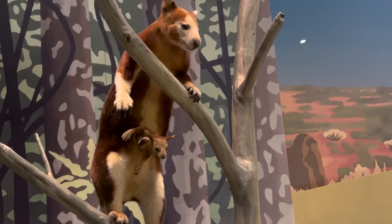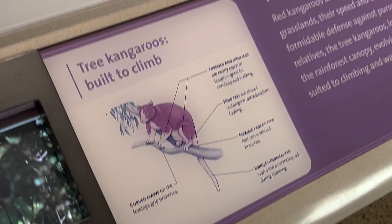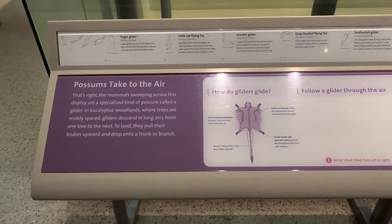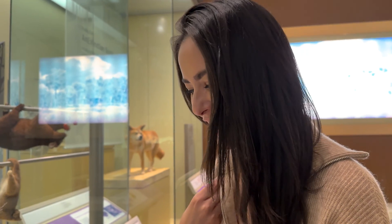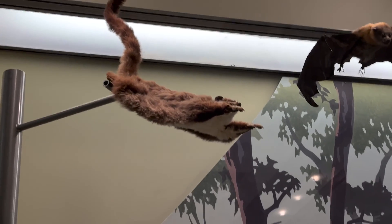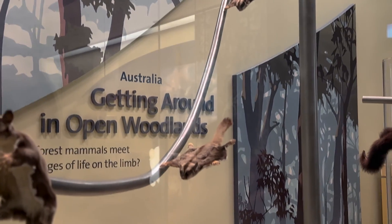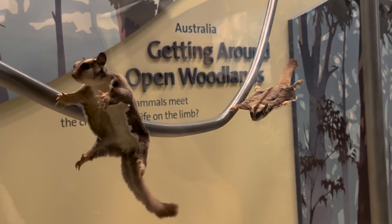Did you know there's such a thing as a tree kangaroo? It's got the little pocket too, just like the other kangaroo. These sugar gliders always make me laugh — they just look funny floating in the sky, like they have parachutes or something. It reminds me of Superman, the way they fly. These little ones are so cute. Crazy how flat they go.